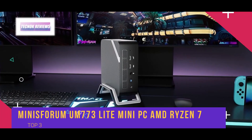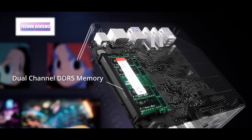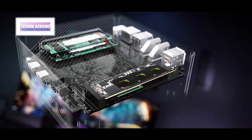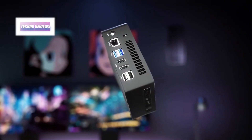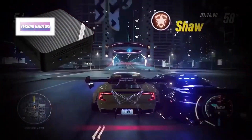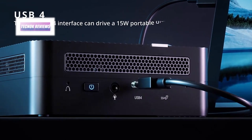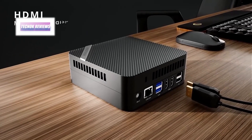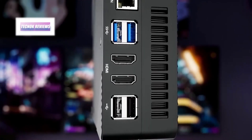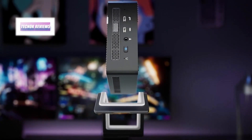The Minisforum 773 mini PC is a compact yet powerful solution for those seeking high-performance computing in a portable form factor. Powered by the AMD Ryzen 7 7735HS processor with 8 cores and 16 threads, this mini PC delivers robust performance for everything from office tasks to mid-range gaming. Its impressive 32 gigabytes of dual-channel DDR5 RAM and 1 terabyte PCIe 4.0 SSD ensure fast multitasking and ample storage. It also supports triple 4K at 60Hz displays and an 8K at 60Hz display via its high-speed USB 4 port.